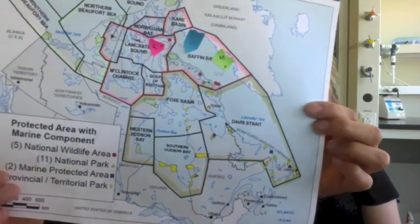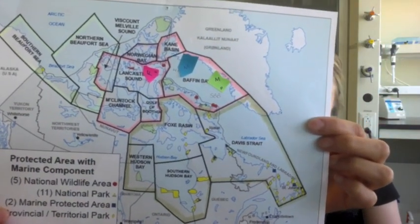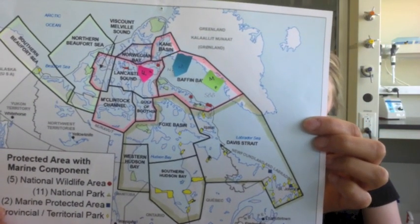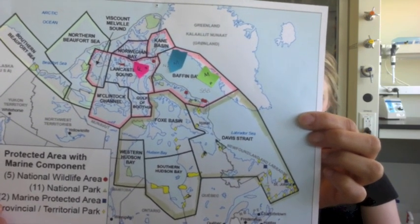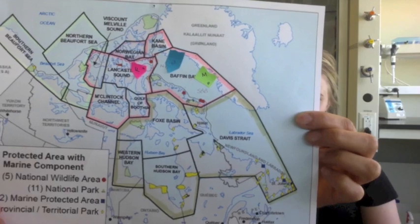To give you a better idea of where that is, I brought a little map here. You can see Hudson Bay is composed of four subpopulations that are labeled Western Hudson Bay, Fox Basin, Davis Strait, and Southern Hudson Bay.